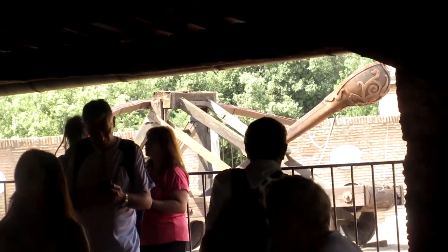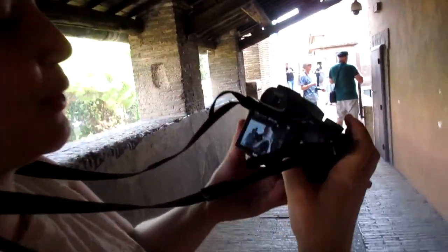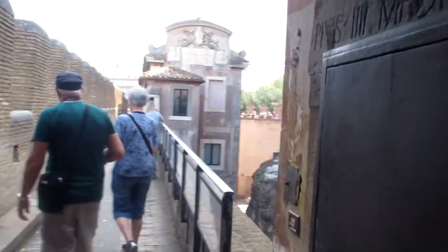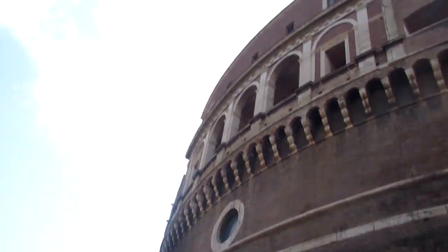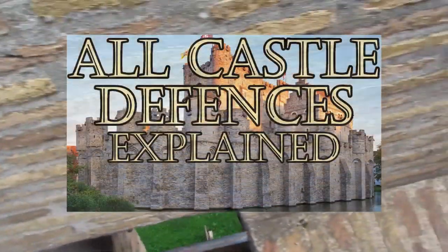Now we'll take a tour of the castle, switching between narration and audio from when we were there in Rome. Here we can actually see where the original mausoleum ends — indicated by the darker stone — and where the new fortifications and accommodations were built on top. They also added an outer wall, and here you can see some features of the castle walls.